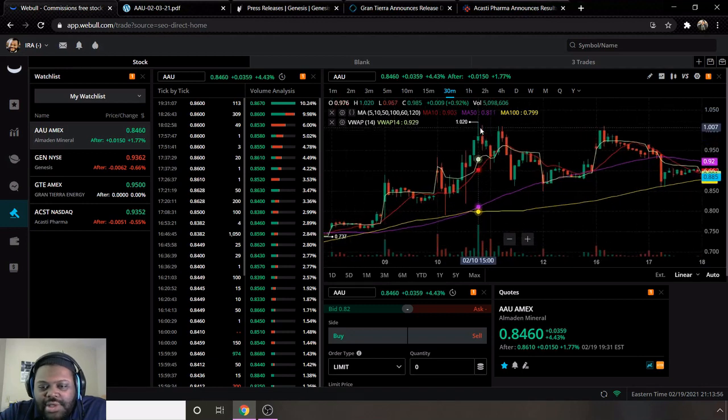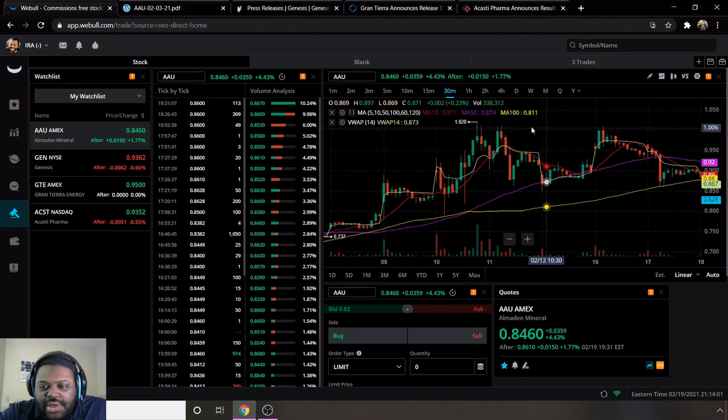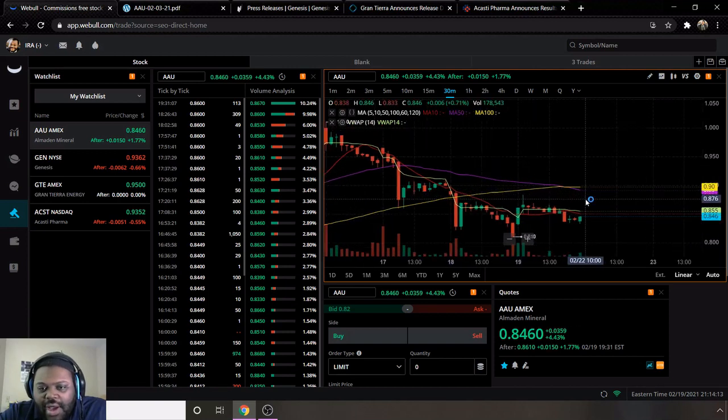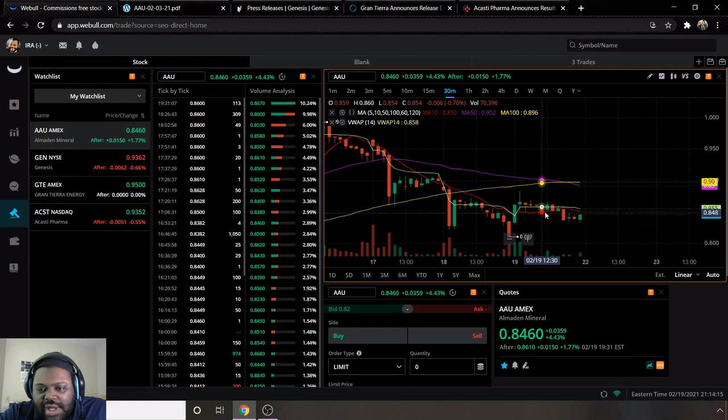AAU had a week high of a dollar and two cents back on the 10th, ending the week at 84 cents. It went up two cents after hours to 86 cents. They are bearish, noted by the moving average 10 line being below the 50 and 100. Even though they're still going up, that after-hours rally is a positive move, but overall they are still bearish based on my indicators.